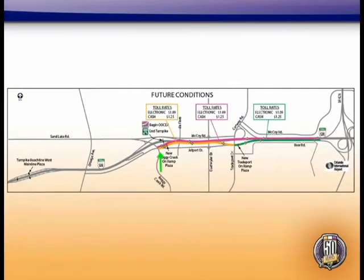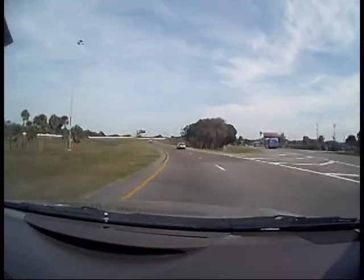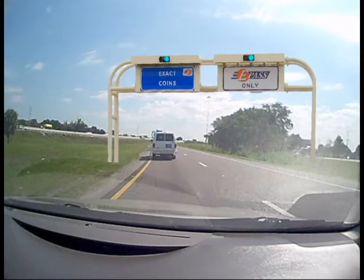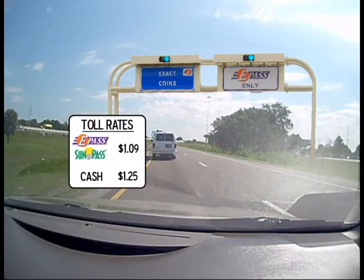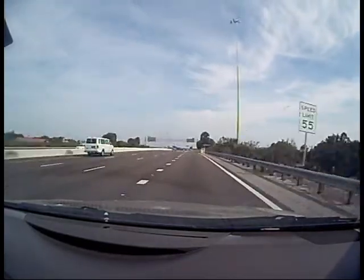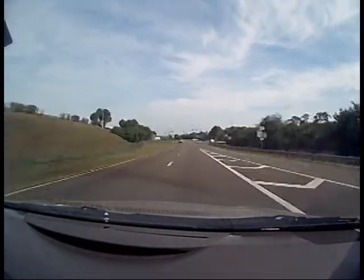If you're entering 528 from Boggy Creek Road and exiting at Trade Port Drive, shown here in yellow, you'll pay a toll at the new on-ramp plaza at Boggy Creek Road. As you enter the expressway on the Boggy Creek Road ramp, you'll pass a new ramp plaza. The toll at the new ramp will be $1.09 for E-Pass and SunPass customers and $1.25 for cash customers. There will be an E-Pass only lane and an exact coin lane at the ramp plaza. There is no toll as you exit onto Trade Port Drive.